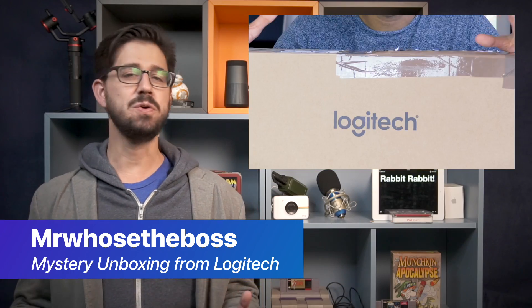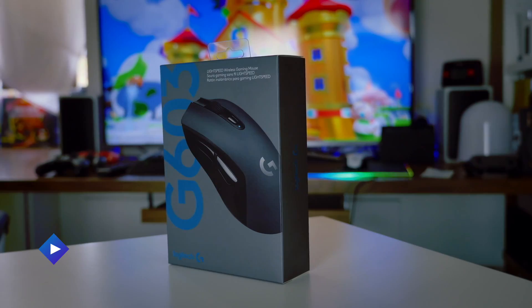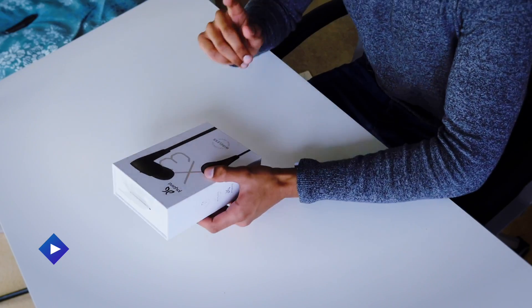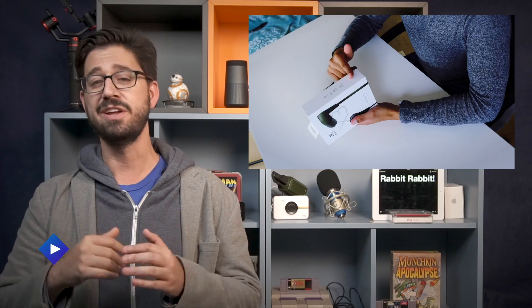Also from the UK, we've got Mr. Who's the Boss, who's unboxing a whole slew of products from Logitech. A lot of them are gaming-centric, and for those of you who are gamers, you're going to really enjoy what he's got. But also, I want to point out the Jaybird X3 headphones, which I'm personally a big fan of. They're great workout earbuds, they're Bluetooth, they're awesome, and he really enjoys them.